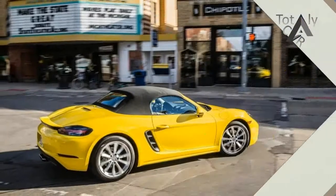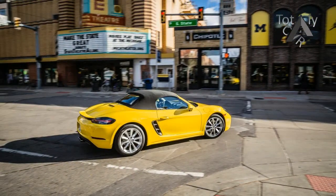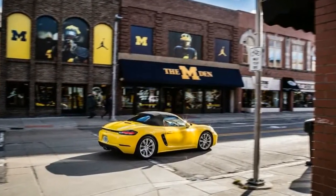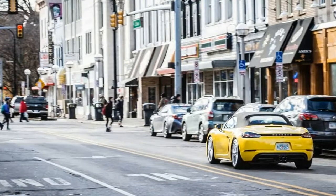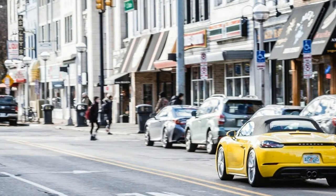More power from less engine. Porsche offers the Boxster in 718 and 718 S guises, with the S denoting a 350-horsepower turbocharged 2.5-liter four-cylinder. The regular 718 tested here uses a smaller displacement version of the same horizontally opposed four.